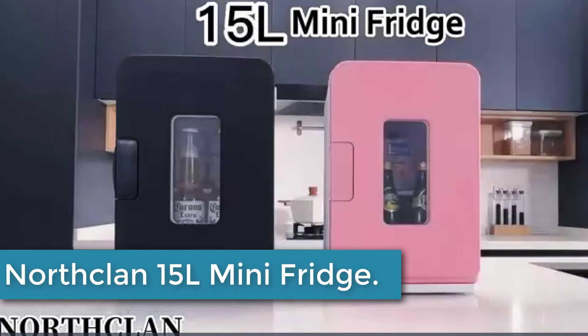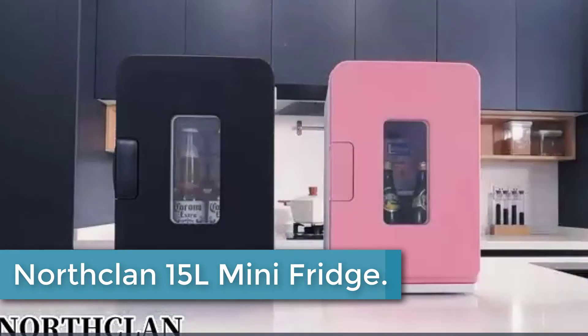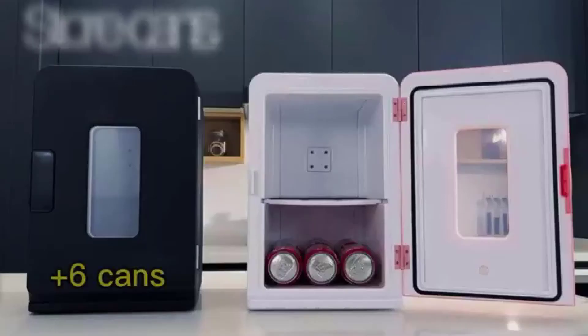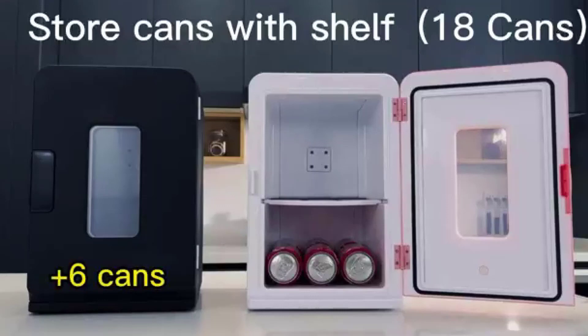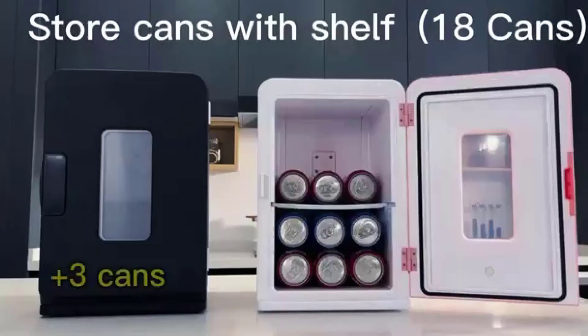At number 4: the Northclin 15L Mini Fridge. The Northclin 15L Mini Fridge is a versatile and compact cooling solution perfect for your bedroom. With both 110 volts AC and 12 volts DC power options, it can be used at home, in the car, dorm, or office.